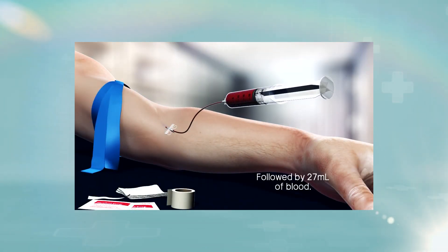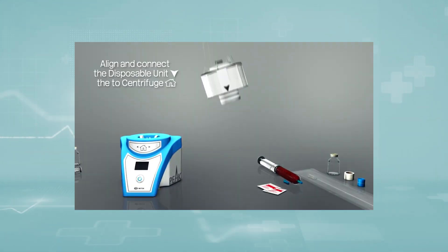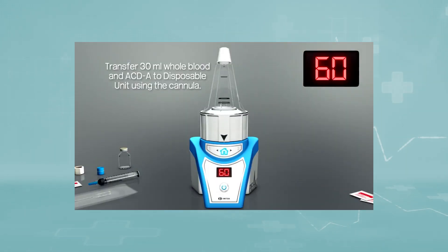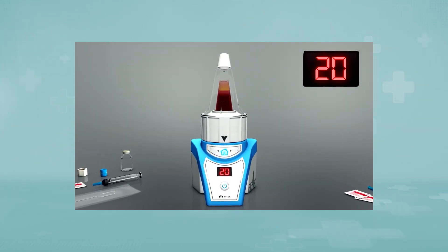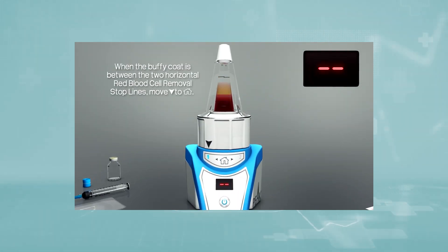PRP stands for platelet rich plasma. Blood contains several groups of cells with different functions. Platelets are the smallest of them — they stick to each other, forming a clot at the areas of a wound to stop bleeding. They also initiate permanent healing through secretion of locally effective growth factors stored inside the cell body.